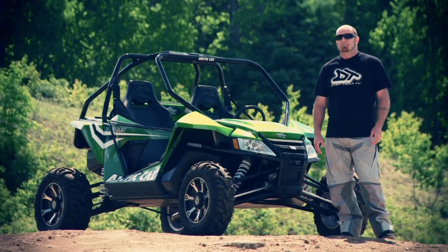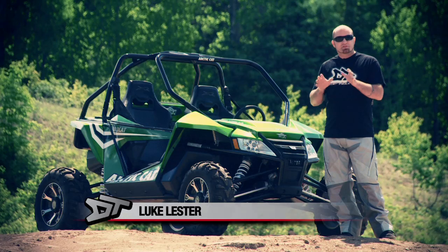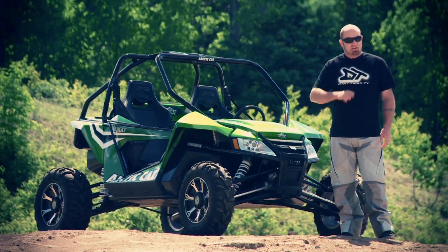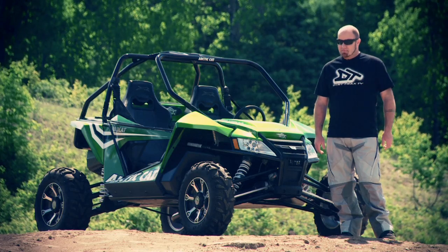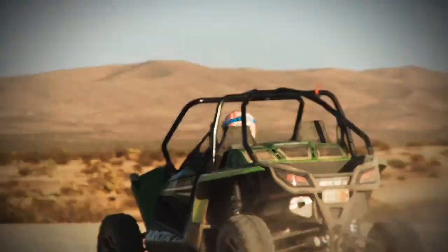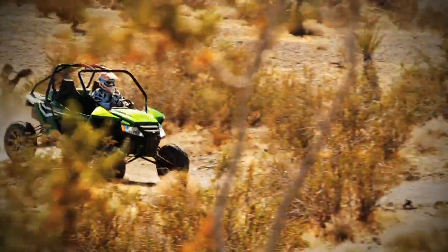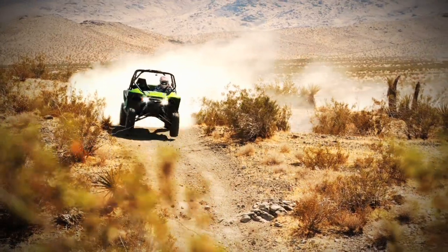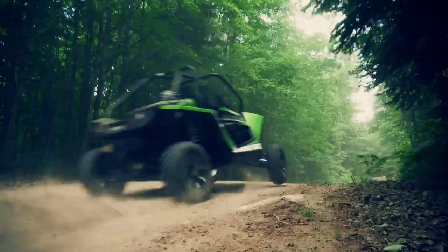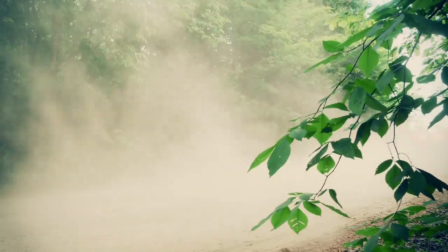Few side-by-sides have been met with as much anticipation as Arctic Cat's all-new Wildcat when it was introduced last season. But you know what they say — fool me once, shame on you; fool me twice, shame on me. Even though the Wildcat far exceeded our expectations at the new product intro in Barstow, California, I'm no fool. So I secretly reserved my final judgment until I got some real seat time in this vehicle, both on my own turf and out in real-world side-by-side terrain.